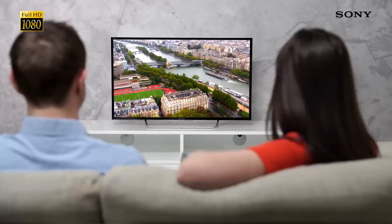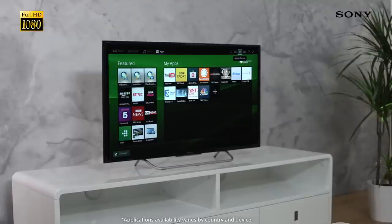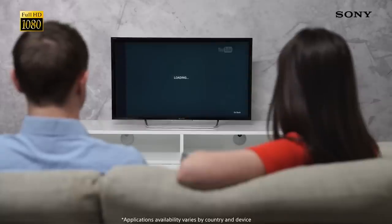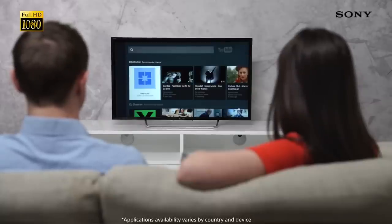The W70C also comes with our smart TV software. Not only does this make it really simple to control the television, but it also means you can watch whatever you want, whenever you want, thanks to the various catch-up and on-demand services at your fingertips.